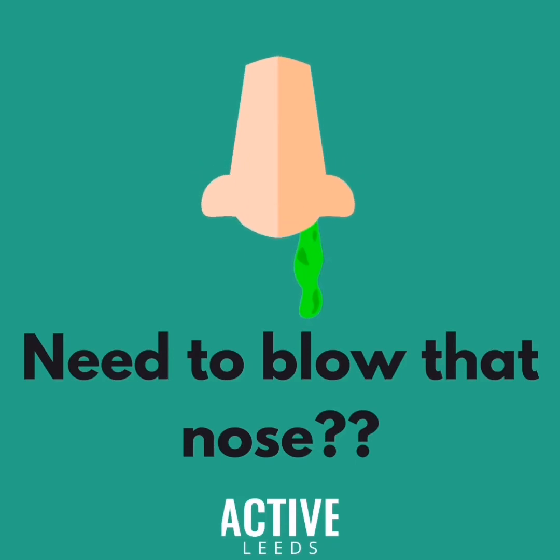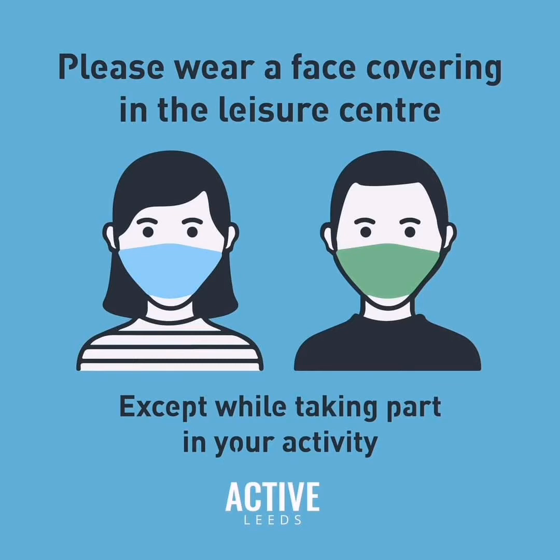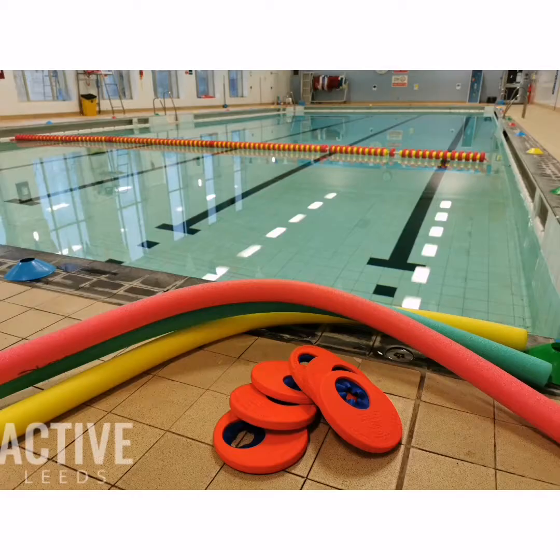Now before you leave school, please ensure those noses are blown as we do not want any mess in the water. Please remember to wash those hands. Teachers, remember your face masks as these must be worn in all circulation areas. Remember your woggles and armbands if you know you need them. Woggles will be provided on your first lesson, then please remember to bring them each week.